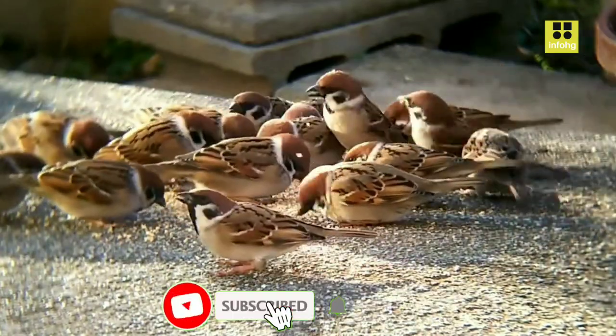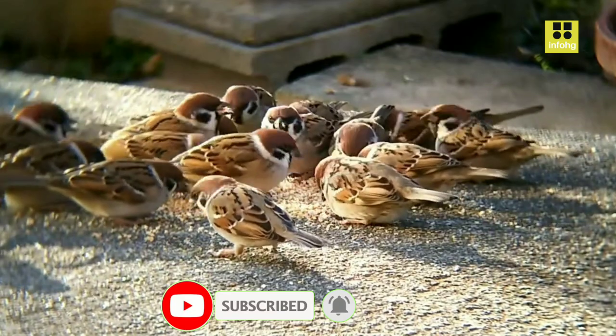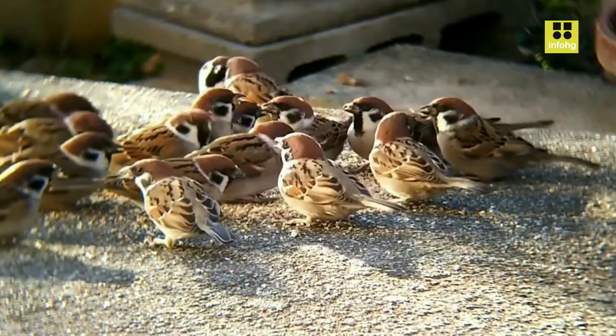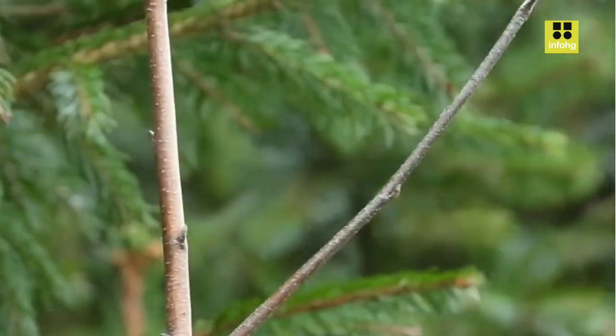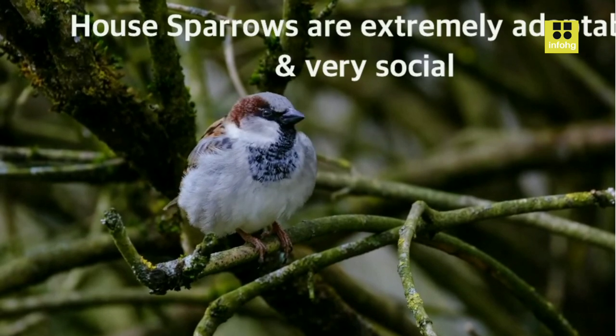House Sparrow Overview. The House Sparrow, Passer domesticus, is a small, common bird species that has a long history of association with humans. This charming passerine is found in a wide range of habitats across the world, particularly in urban and suburban areas. With its distinctive appearance, behavior, and adaptability, the House Sparrow has become a familiar and often overlooked part of our daily lives.